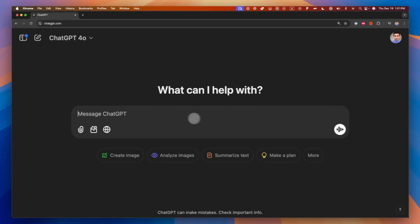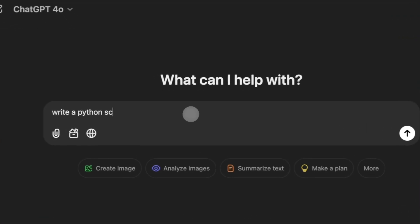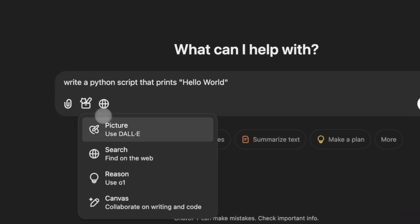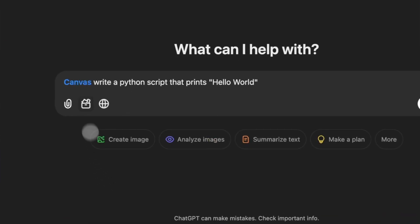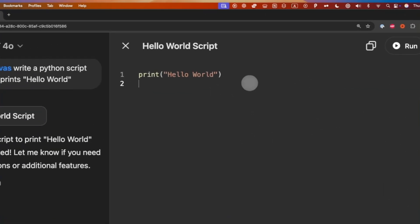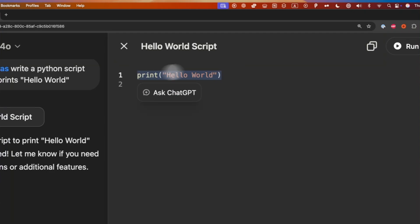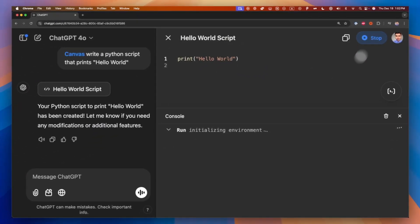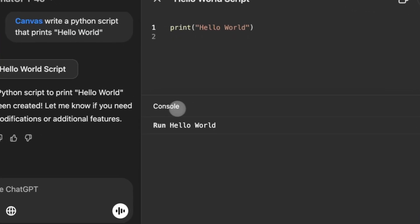To start working with ChatGPT Canvas, ask ChatGPT to write a simple hello world, then click on View Tools and select Canvas. Once you press enter, you'll see a panel on the right — that's your Python environment where you can test your code. Whenever you want to run the code, just click Run and the results will be printed in the console below.